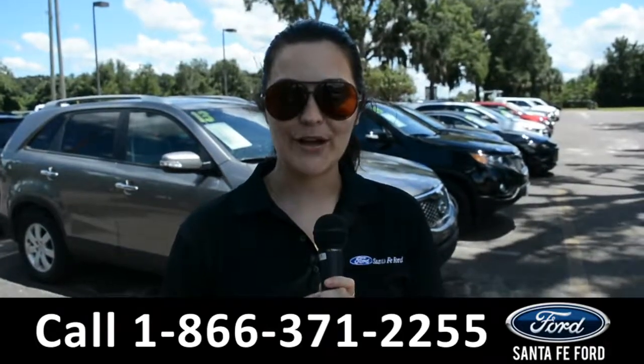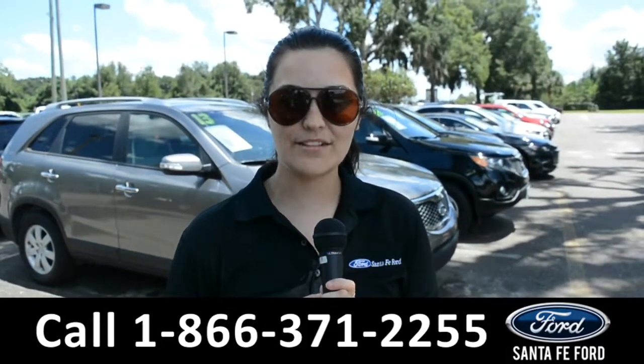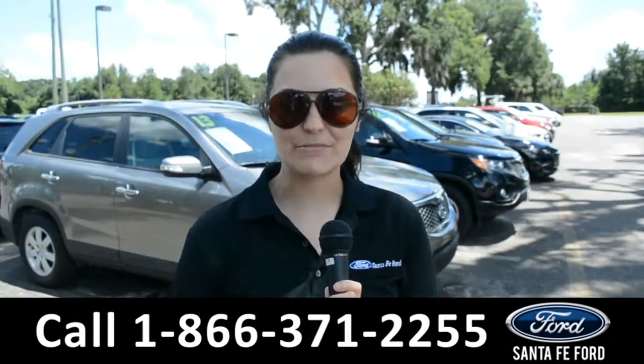For more information on this 2008 Toyota Tundra, please visit our website at SantaFeFord.com or give us a call at the number below. My name's Cheyenne. Thanks for watching.